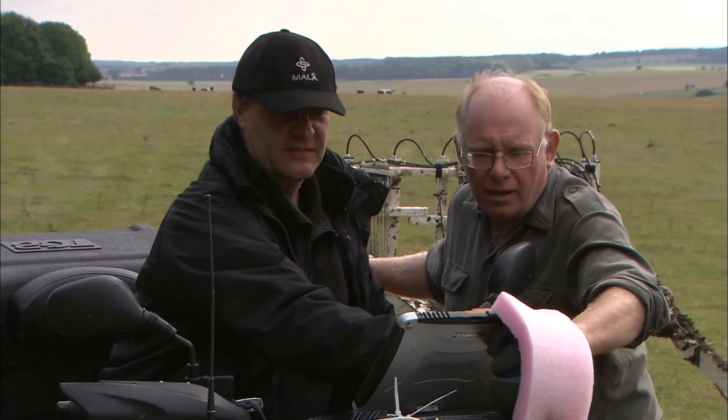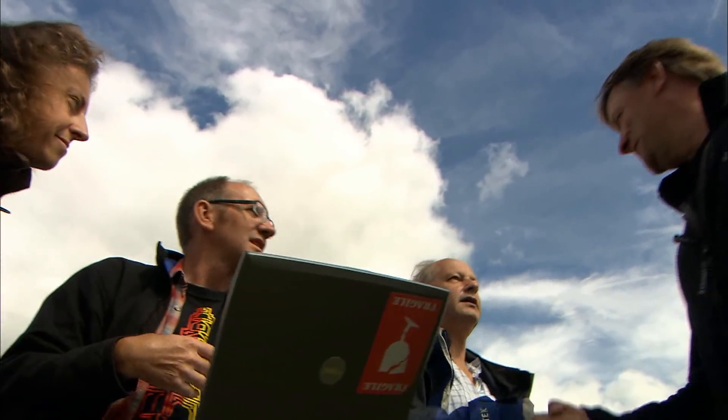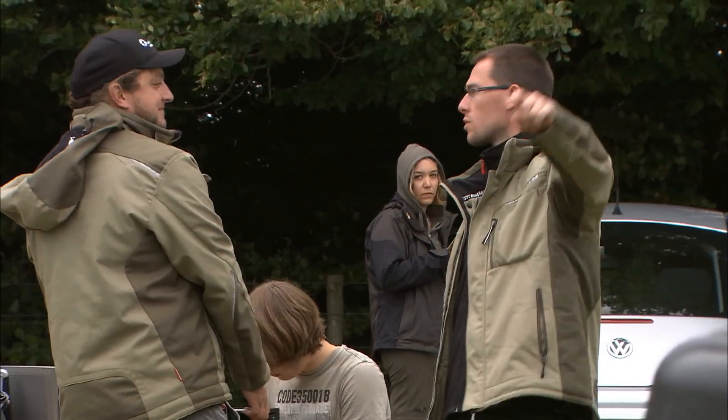The ambitions of the Stonehenge Hidden Landscapes project were achieved through European cooperation with an international team directed by the Ludwig Boltzmann Institute and the University of Birmingham, and involving the universities of Bradford, Vienna, St. Andrews and Ghent.